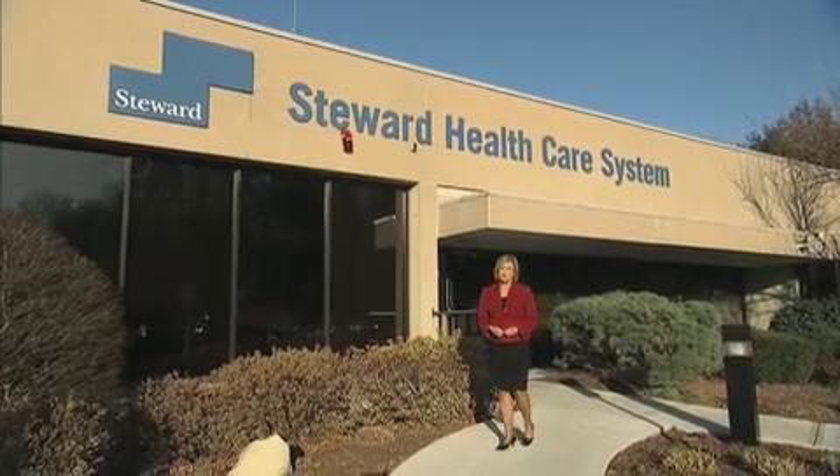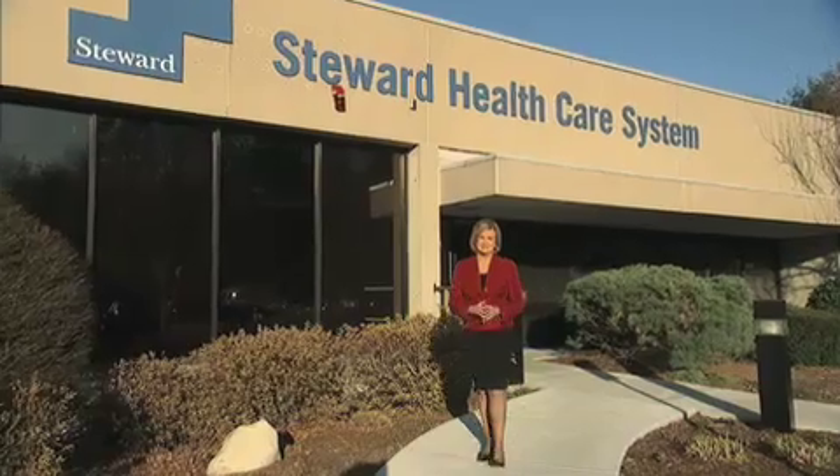Steward Healthcare hospitals are located all over Massachusetts, but now something is coming that will connect them in a unique way. It's called an EICU — a boon for doctors and nurses, and for patients, a lifesaver.